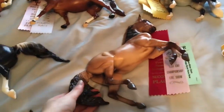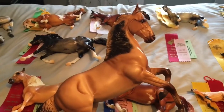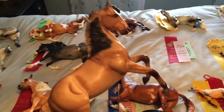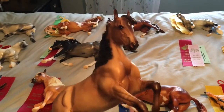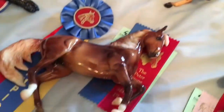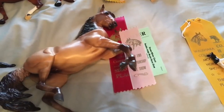Then we have another Desatado mold — another of my favorite molds — and this guy was from Briarfest 2013, back when they did the Western theme. I actually show this guy as a Criollo, just because the more typical Criollos are done in a different color rather than like the chestnut color of this guy. He got a second and a fifth from the judges in this show.